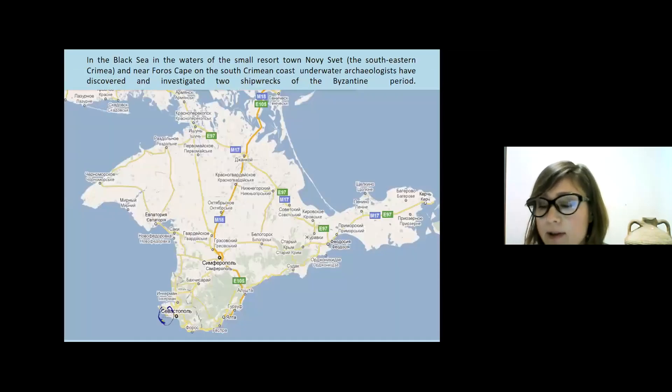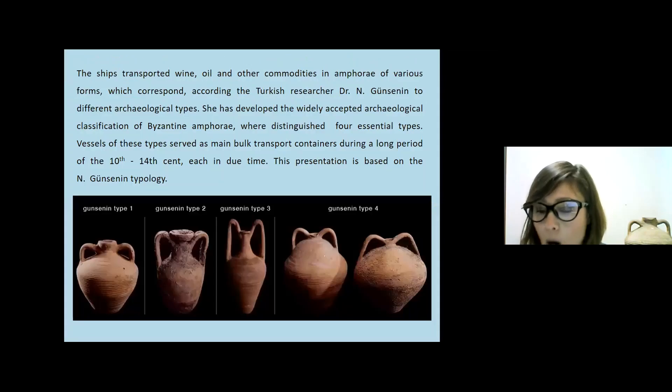Two Byzantine shipwrecks have been discovered and investigated by archaeologists in the waters of the small reserve town Noviciov in southeastern Crimea, and near Forest Cape on the south Crimean coast. These ships transported wine, oil, and other commodities in amphora of various forms.